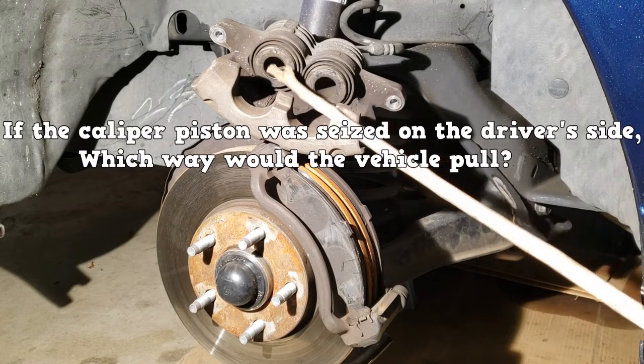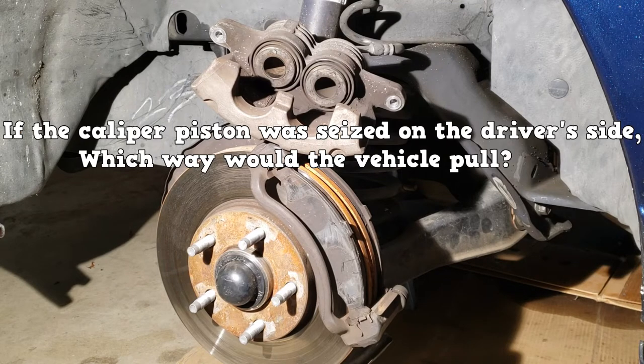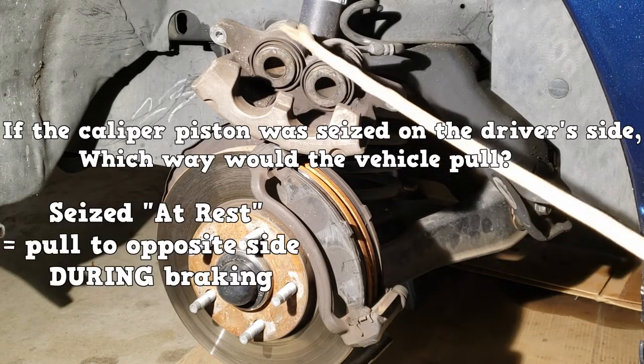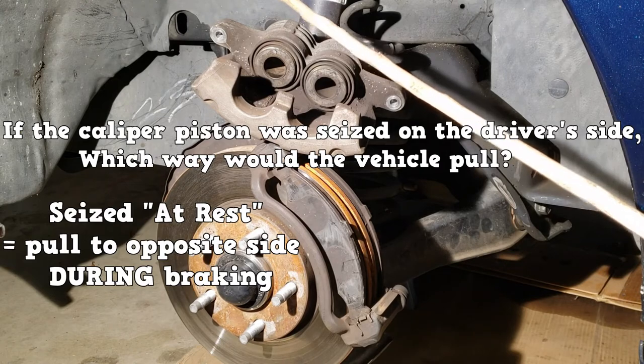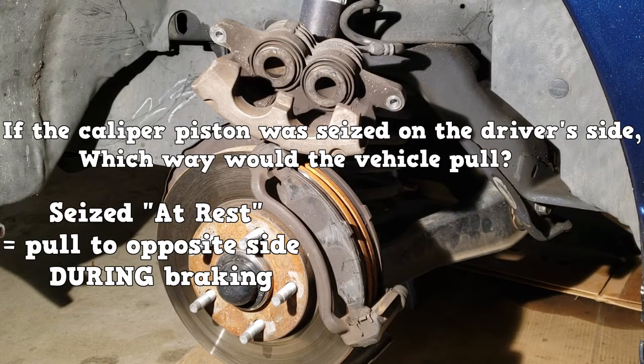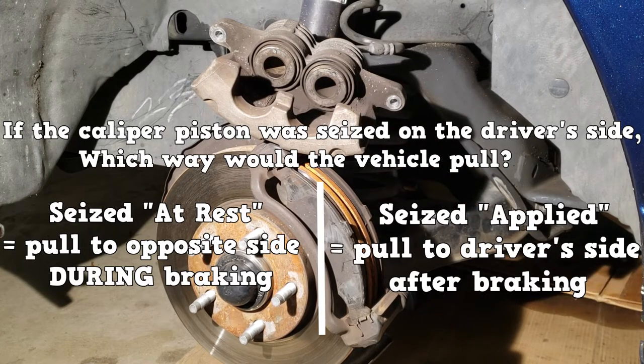If the caliper piston was seized on the driver's side, which way will the vehicle pull? The answer depends on which position the caliper piston is seized in. If it was seized in the at-rest position, the brakes would not apply on the driver's side, so the pull would be towards the passenger side during braking. If the piston was seized in the applied position, the brakes would drag after brakes are released and the pull would be to the driver's side.